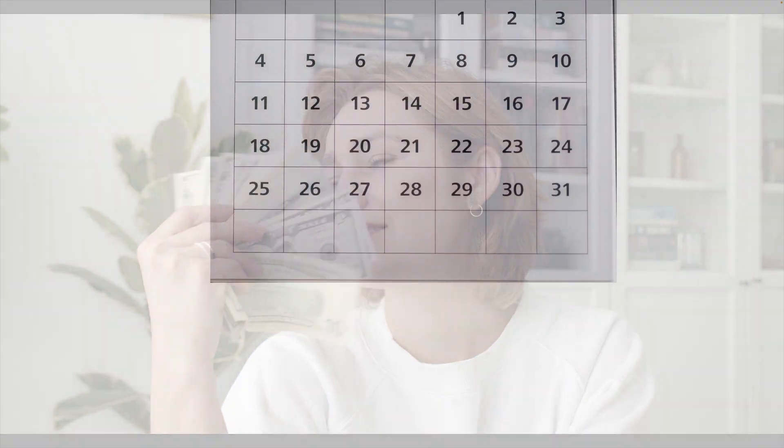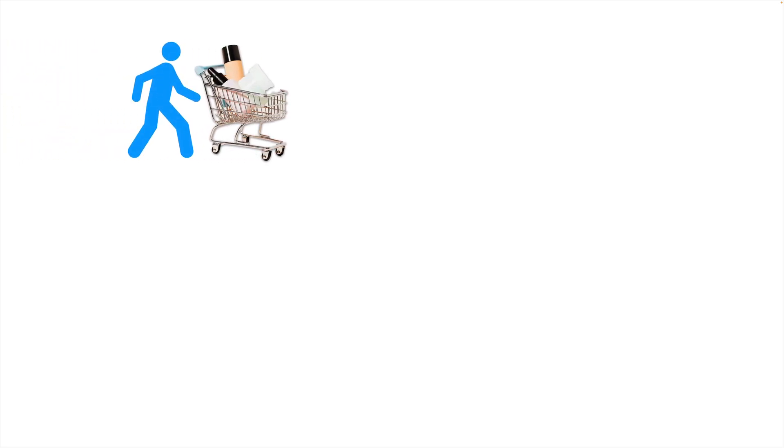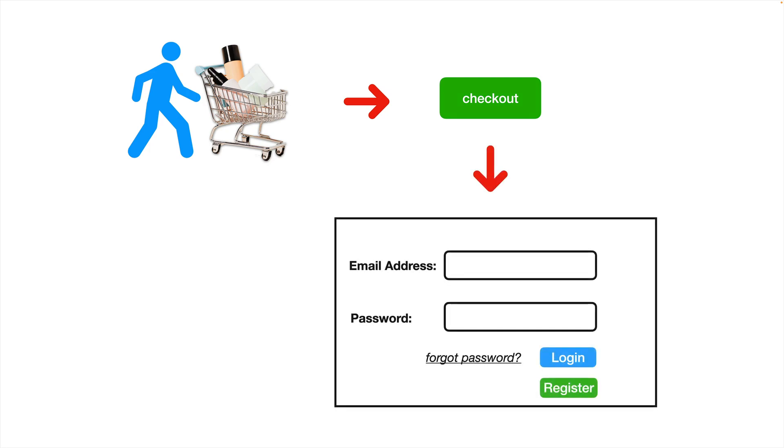Around 2008, there was a major e-commerce site whose checkout process was as follows. A user would first shop for items and add those items to their shopping cart. Once they had their shopping cart filled, they would click a checkout button. At this point, they would encounter a form with the following layout: two input fields — one for an email address and the other for a password — two buttons, a register button and a login button, and finally a link to click on if they forgot their password.